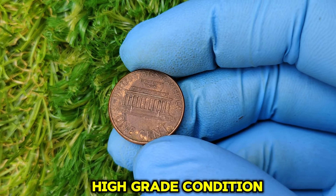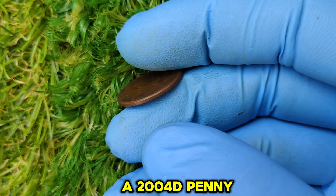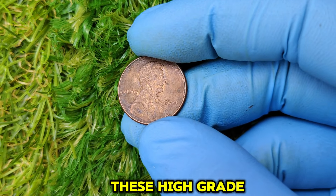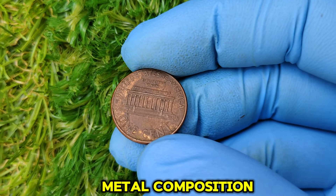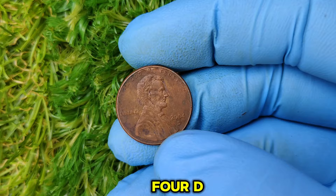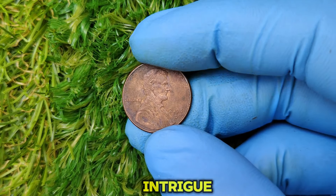High-grade condition is another key factor. Coins in pristine condition graded MS65 or higher are incredibly rare. A 2004 D penny in mint state with no blemishes, scratches, or discoloration is what collectors dream about — these high-grade coins often fetch premium prices at auctions. Additionally, although most pennies after 1982 were made of copper-plated zinc, some collectors believe certain 2004 D pennies may have anomalies in their composition, an exciting theory that adds to the coin's intrigue.